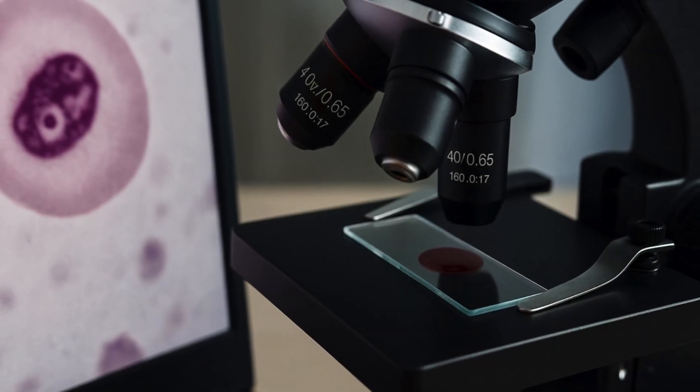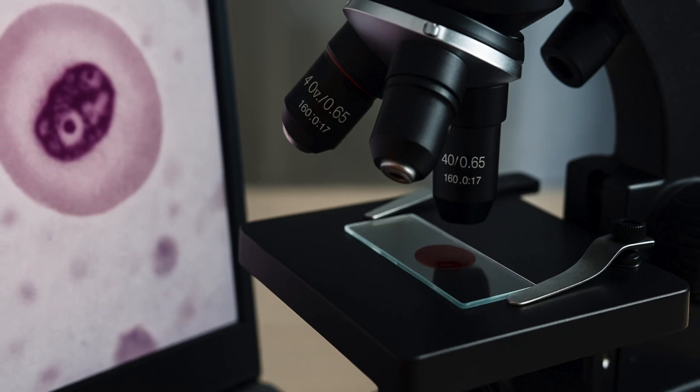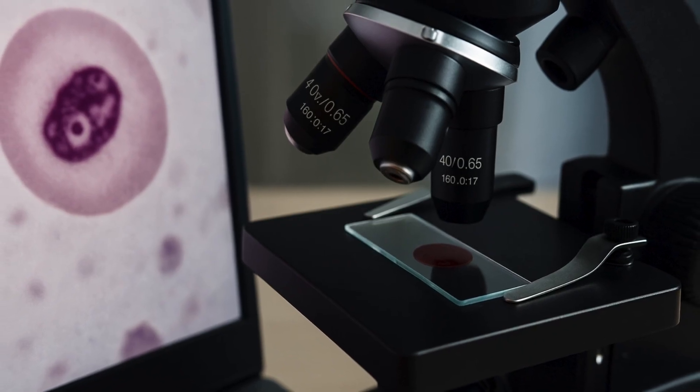Malaria is still a deadly disease in many parts of the world. It claims more lives in poorer continents like Africa, where even basic medical facilities are not available in many countries. As per World Health Organization (WHO), more than 40,000 deaths were recorded across the world due to malaria in the year 2019 alone.